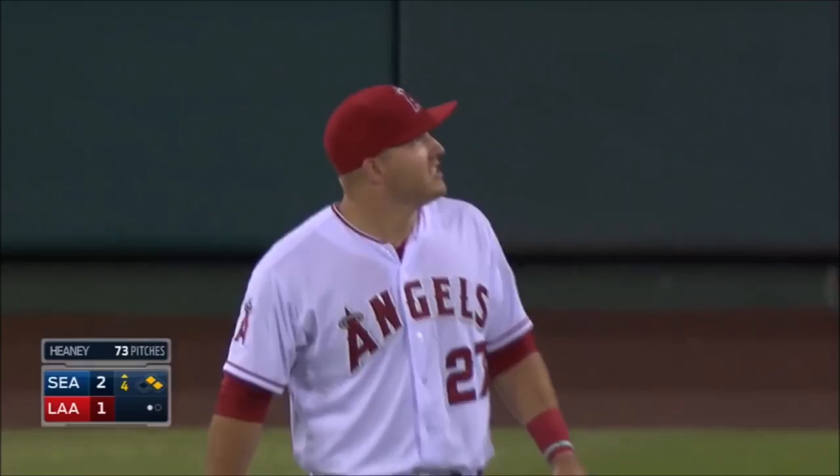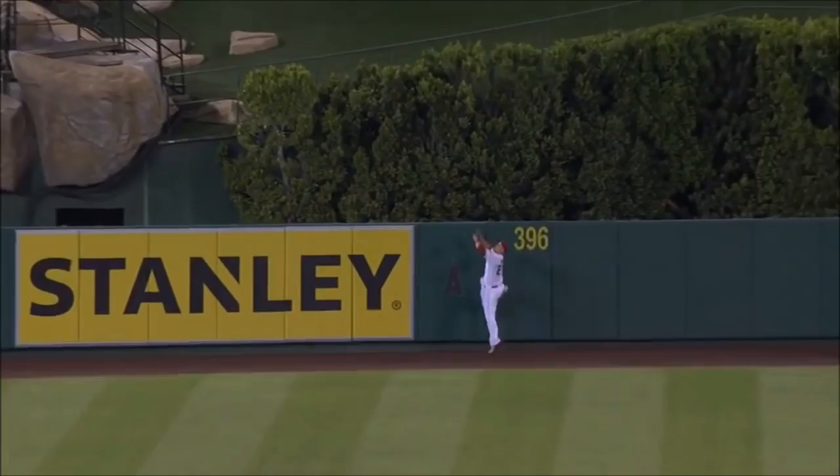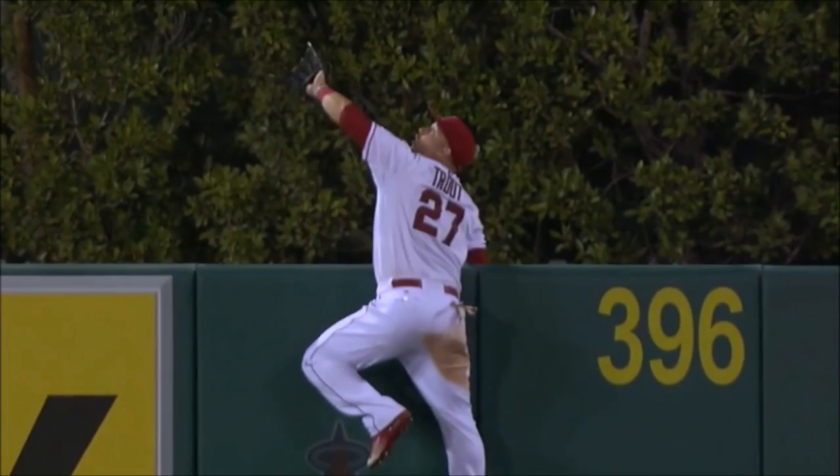I didn't think he had a shot at that ball, what a play! Every day you come to the ballpark, you just think, what will Mike Trout do next? Well, that is one of the all-time plays.